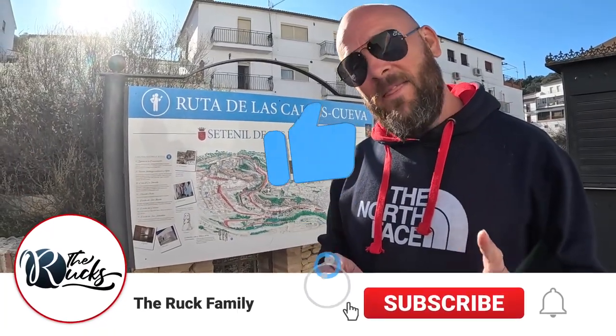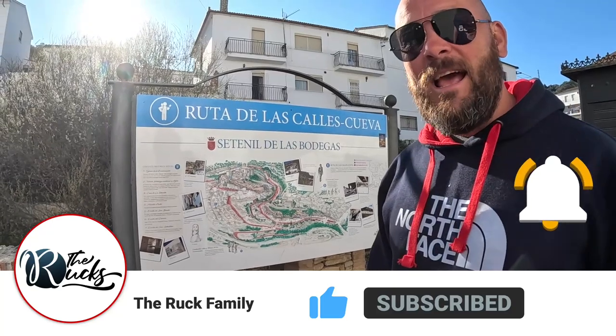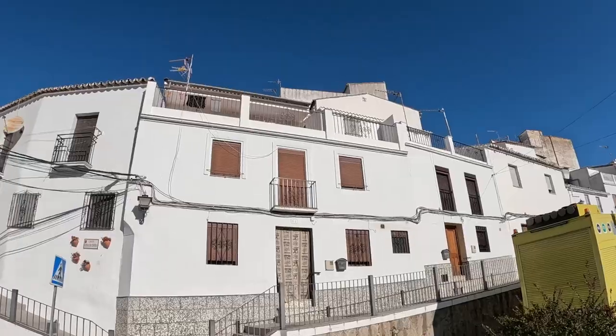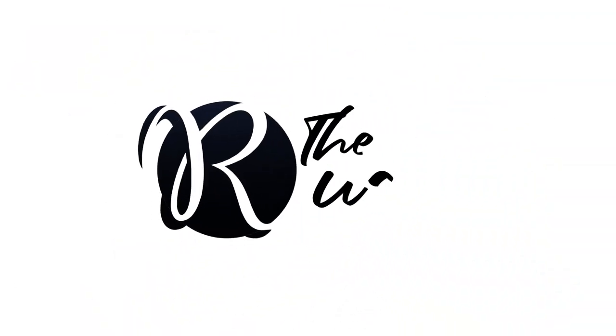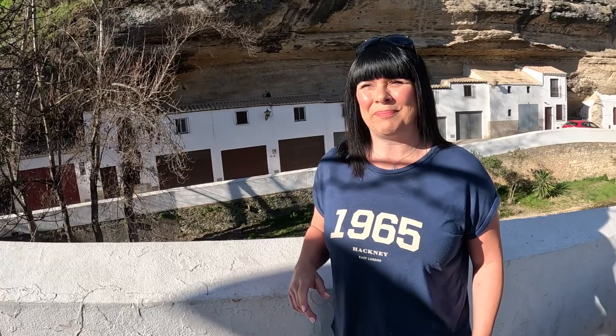Welcome back to the channel. Today we are in the town of Setenil de las Bodegas. It's a white town with a population of 3,000, but it's got a very unique twist. This town has the oldest housing in the world — built about 20,000 years ago inside actual caves. It's affectionately known as the Flintstone Village, and you can see why. We're going to go on a little hunt for Fred and Wilma.